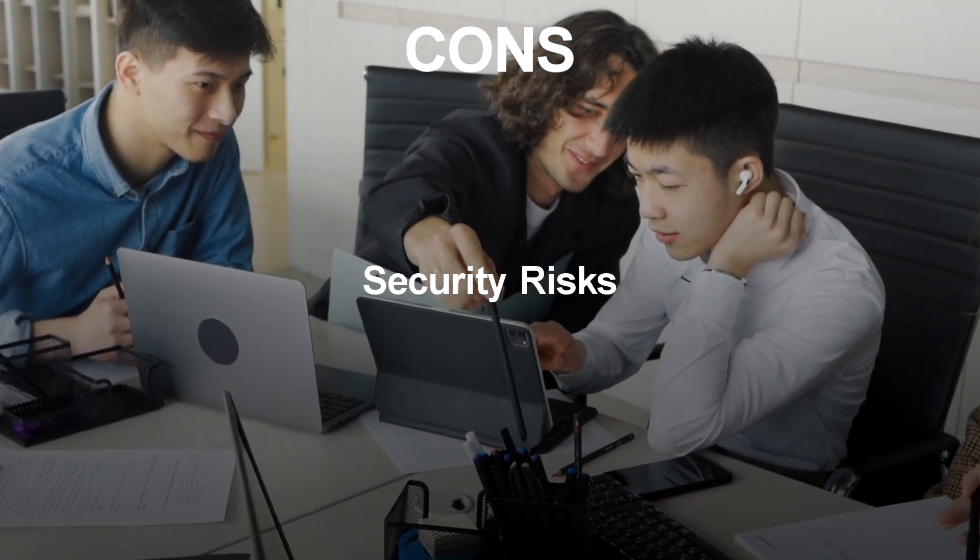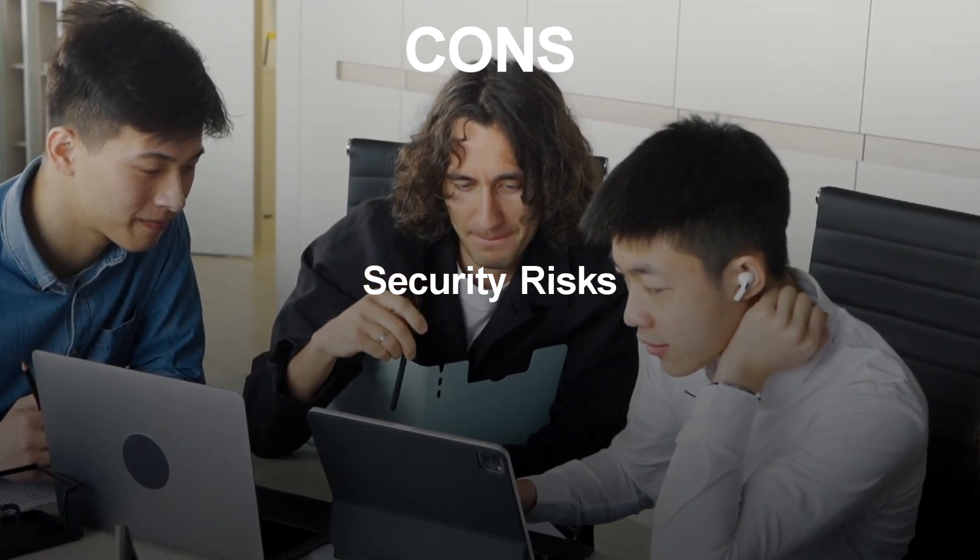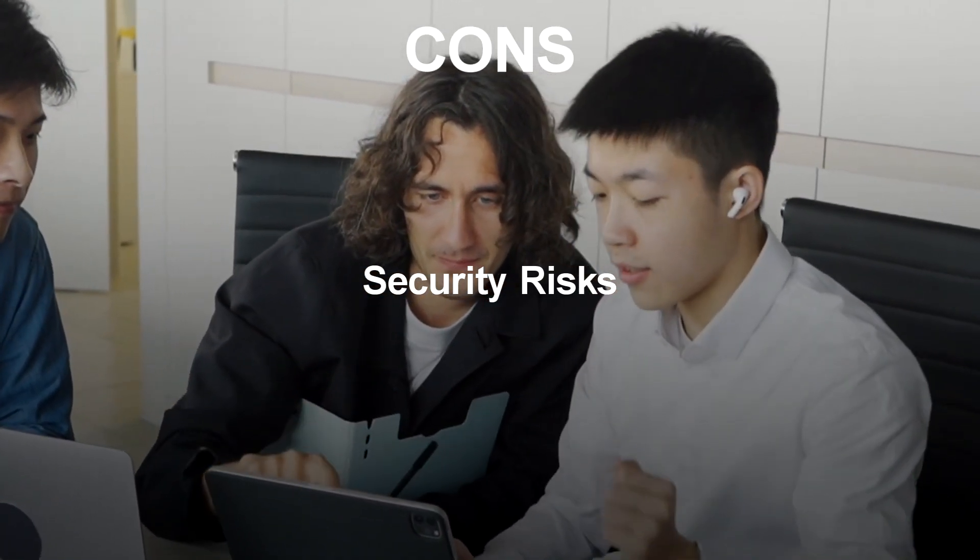Security Risks: Node.js may have security risks due to its open-source nature and the use of many third-party modules, making it essential to properly secure your application.